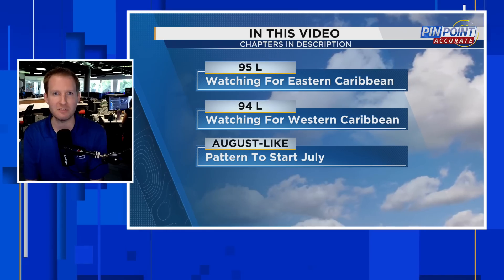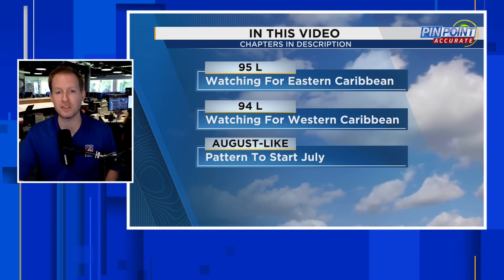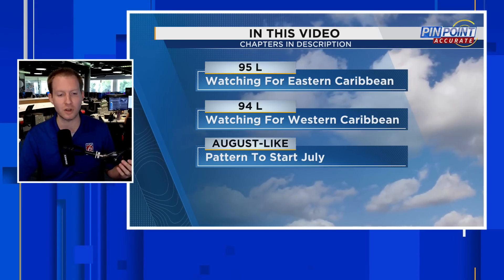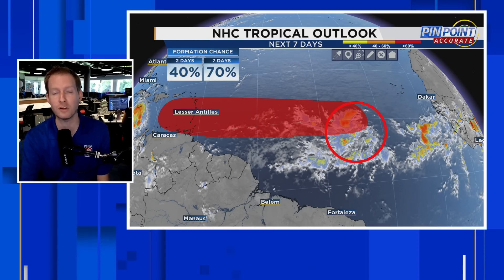Certified Meteorologist Jonathan Keg here. By the end of this video, you're going to know why scientifically and meteorologically the atmosphere and the Atlantic are so conducive to development. If you want to stay updated on hurricane season and the weather in general, you've come to the right place without all the hype. Hit that subscribe button, and I'd love to know where you're tuning in from — post in the comments where you're watching from.